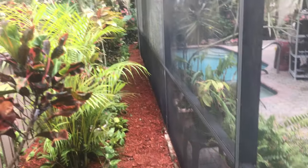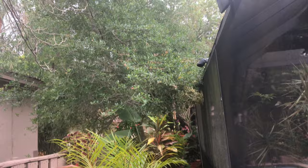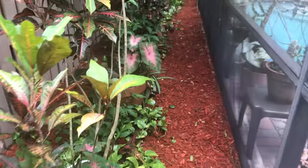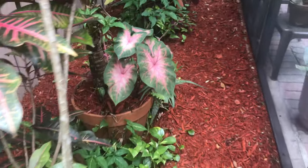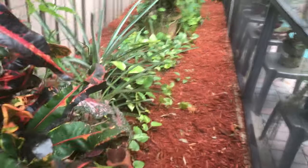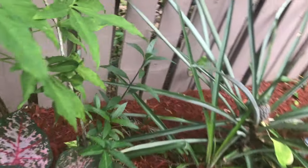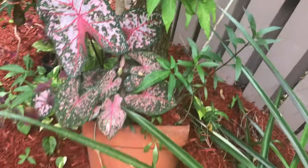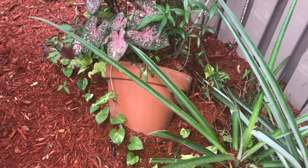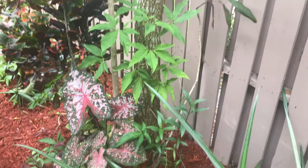Look at the size of that tree — that was just a baby when I moved here, and it actually grew out of this pot. You're gonna see this little pot right here — at one time that pot was actually standing up straight with a small tree in it. And now look at it.